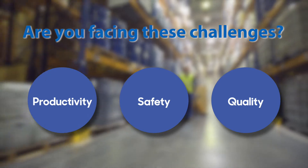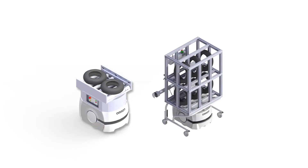We have an easy solution for you: OMRON's Automated Intelligence Vehicle.